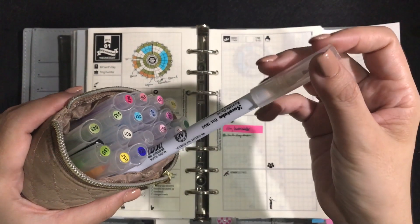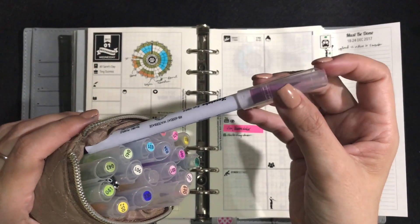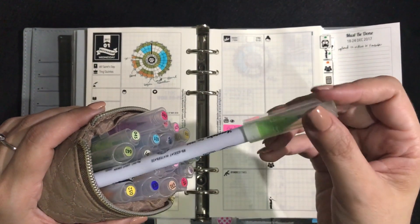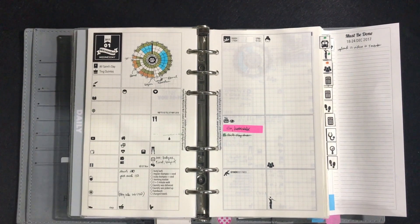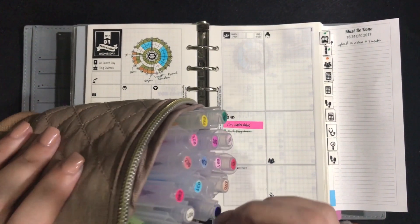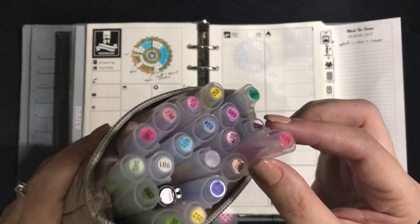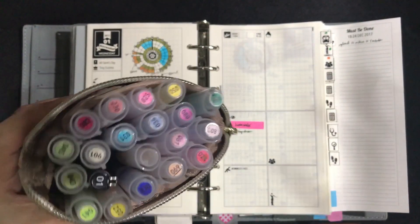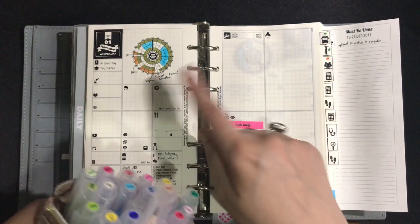For marking in my Hyperdex, I use Zig Clean Color Real Brush Pens — I've been using these since about June 2017 and have loved them ever since because they give my Hyperdex a watercolor look. I have a video about my color coding which I'll link below, though that has changed since then. More or less these are still the colors I use.